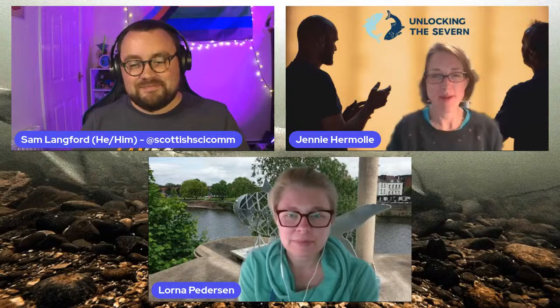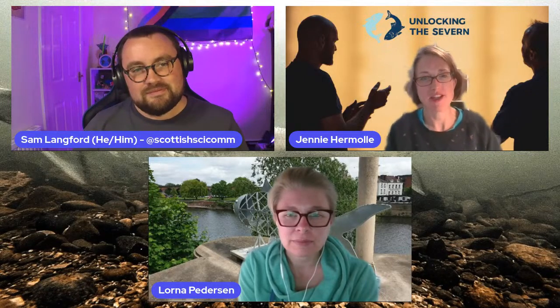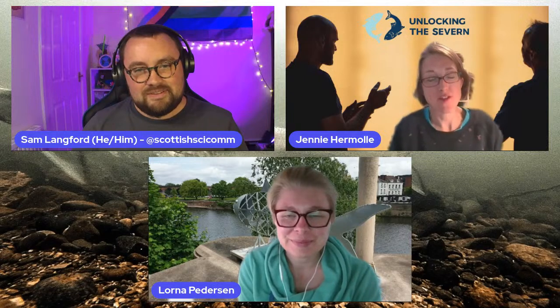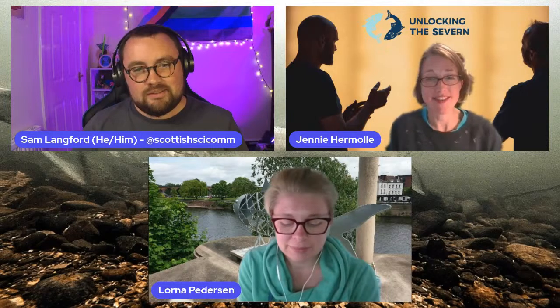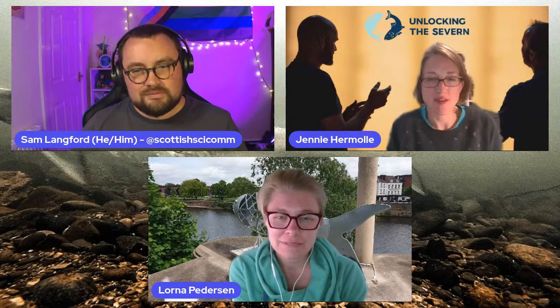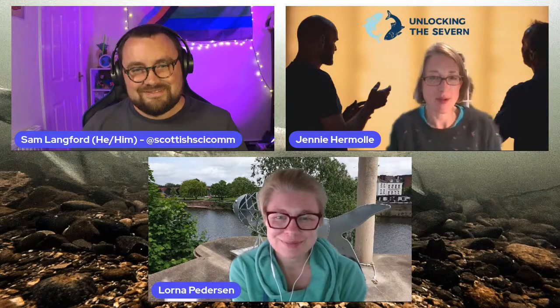I'm going to start — who are you both and what do you do? I'm Jenny Hermely and I'm the communications and marketing manager on the Unlocking the Severn project. I was involved in making this film, which we started back in 2018, and lots of other things to help people engage with the project, understand the Shad, learn about the fish on the river, and understand all these huge fish passes that we've been building.